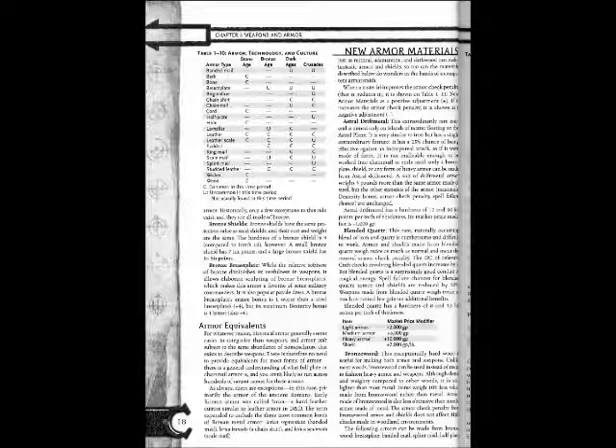Armor Equivalence: Historical armor generally seems easier to categorize than weapons, and armor isn't subject to the same abundance of nomenclature that exists to describe weapons. There is therefore no need to provide equivalence for most forms of armor. There is a general understanding of what full plate or chainmail armor is, and you aren't likely to run across hundreds of variant names. As always, there are exceptions — in this case, primarily the armor of the ancient Romans.